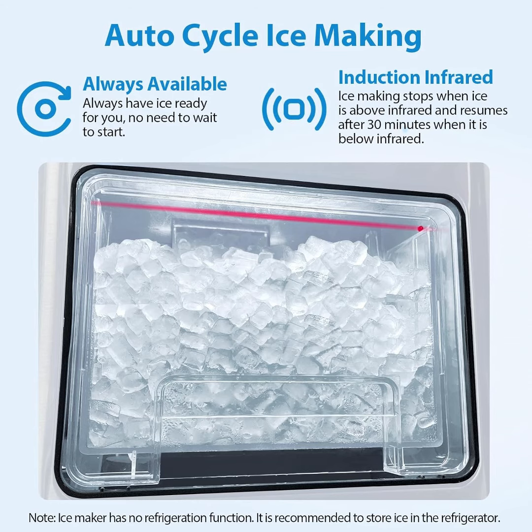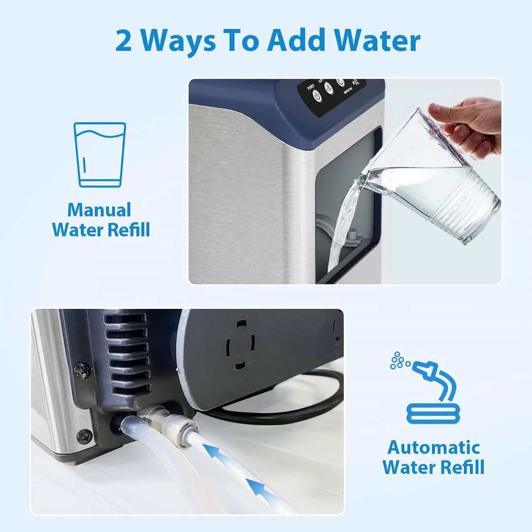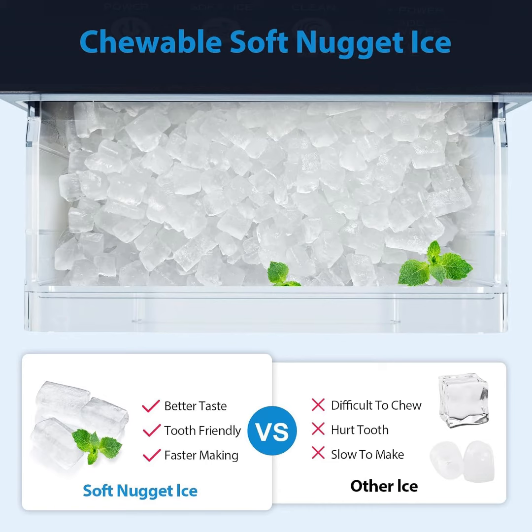This ice machine countertop can automatically cycle-make ice. It stops making ice when the ice is above the infrared sensor and resumes after 30 minutes when it is below infrared. This ensures that there is always ice ready for you without waiting.